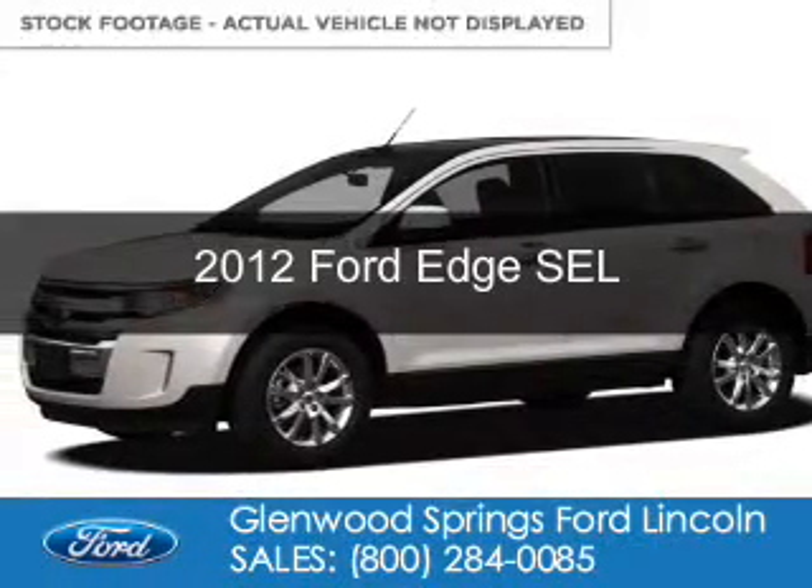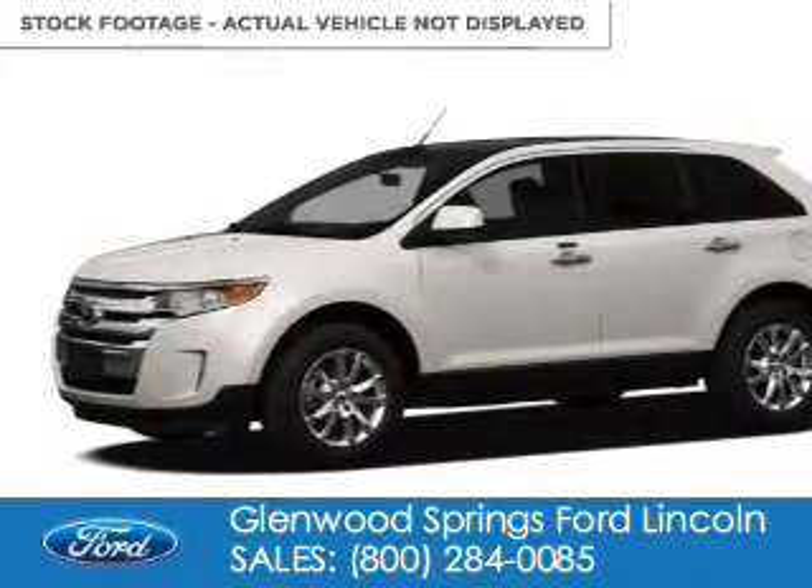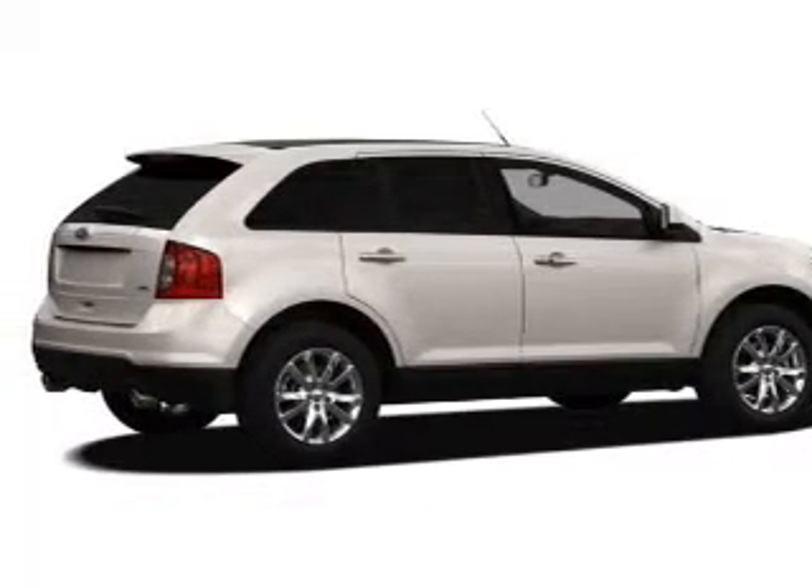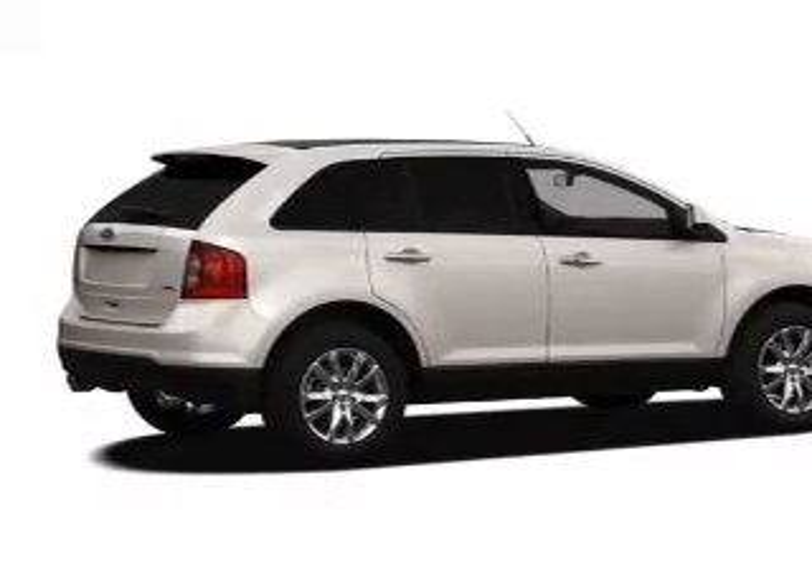This is a used 2012 Ford Edge, powered by all-wheel drive, a 3.5-liter 6-cylinder engine, and a 6-speed automatic transmission.